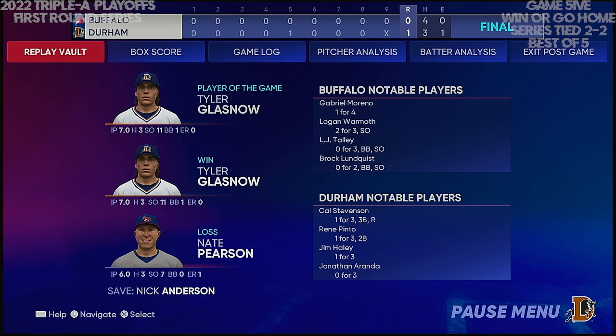Here now is our final line score. For the victorious Bulls: one run on three hits, one error, they left three men on base. For the Bison: no runs, four hits, no errors, they left six men on base. Time of the ball game: a swift two hours and 19 minutes. Thank you for joining us here this evening. Please drive home safely.